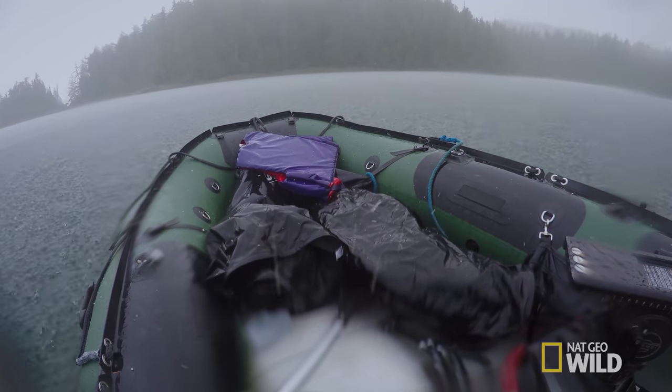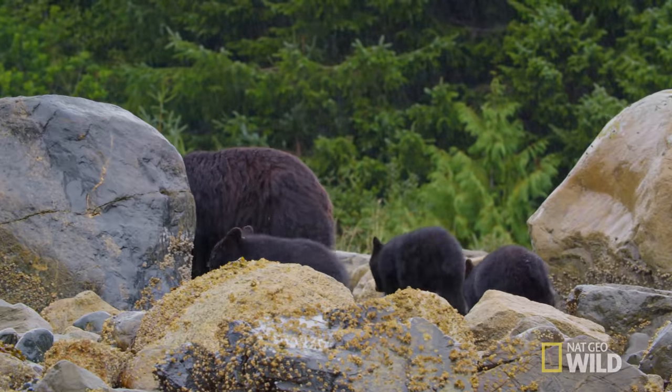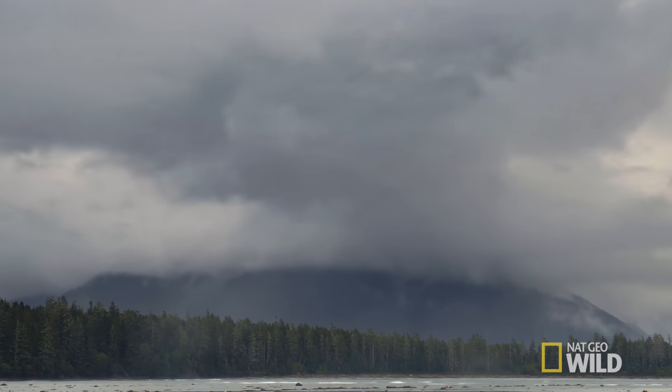Oh, lovely. The joys of wildlife filmmaking. I think that's the end of this family's visit to the beach, but when the sky clears, hopefully I can find them again.